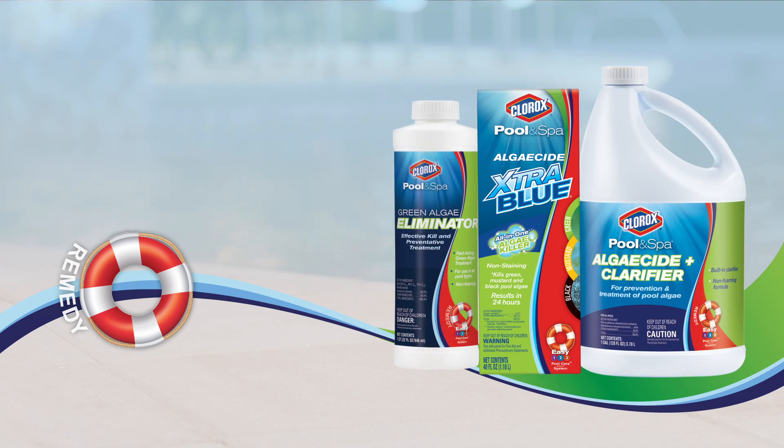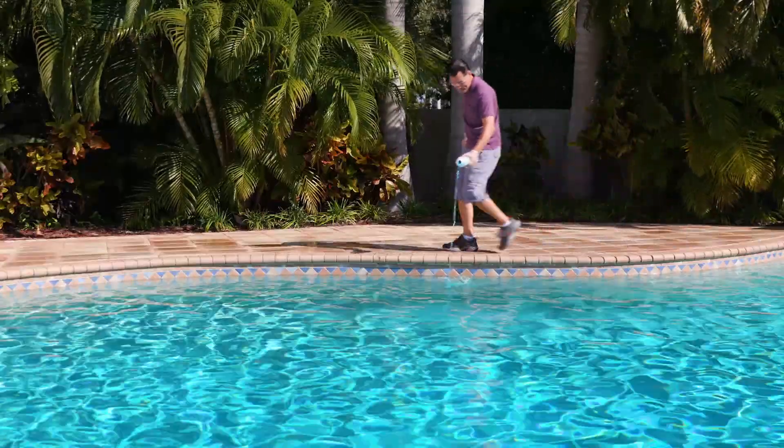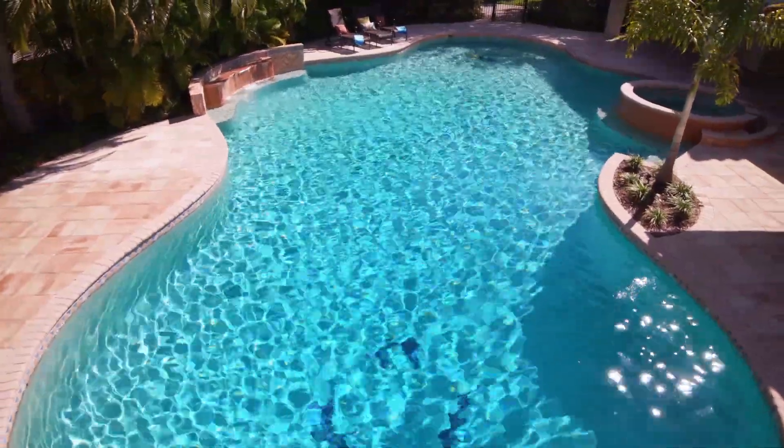The best way to protect your pool is to take steps to prevent an algae infestation before it starts. Applying an algaecide to your pool weekly is an excellent preventative measure. It not only protects your pool against algae blooms, but also allows your chlorine to work effectively at sanitizing your pool.